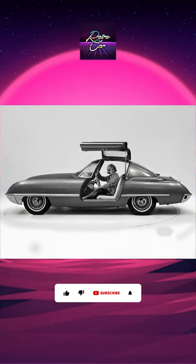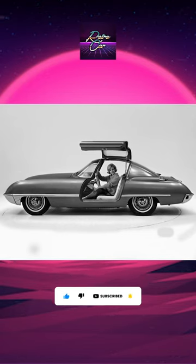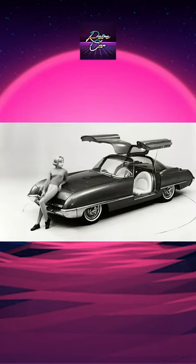The car was unveiled at the 1962 Chicago Auto Show. The original was a 3/8 scale model from 1956. This was the second car to bear the Cougar nameplate.